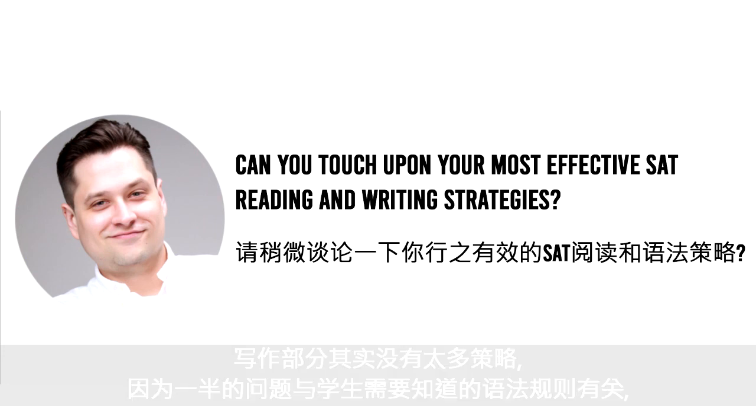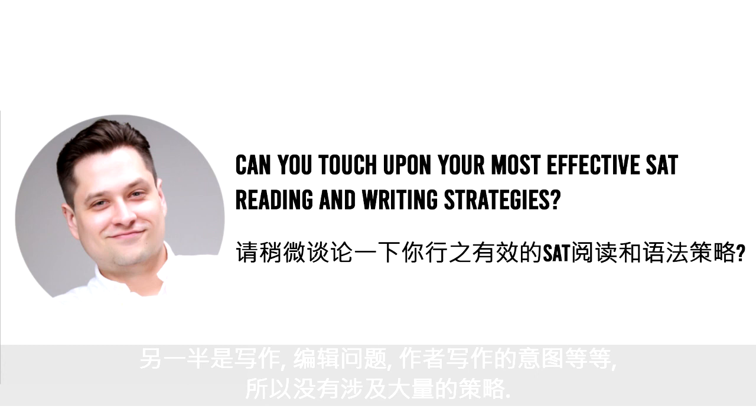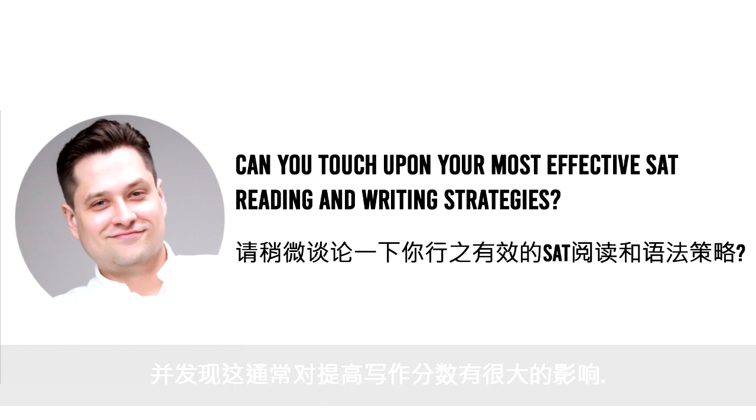In terms of the writing section, it is a little bit strategy-resistant because half of the questions involve grammar rules that students need to know, and the other half are editing questions for placement of sentences, author choice, and things like that. One thing I've found is that many students do not read the passage in the writing section — and that's a big mistake. Correcting that usually makes a huge difference in improving writing scores.